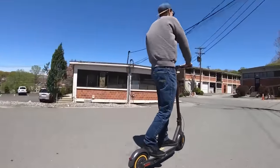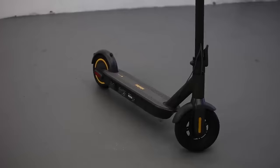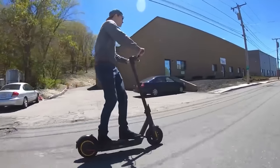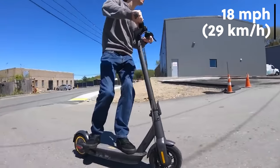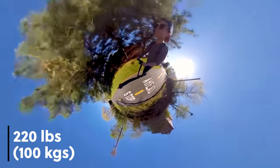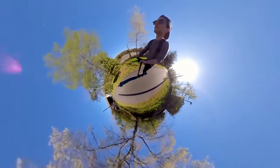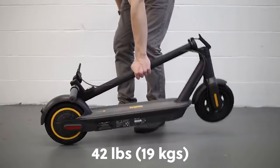First up on our list is the best overall commuter e-scooter, the Segway Ninebot Max. This scooter came out a few years ago and it's been tried and tested by so many riders that it's now become one of the best-selling models. The Max is capable of going up to 40 miles on a single charge and has a top speed of 18 miles per hour. It has a large base and tall handlebars, making it perfect for heavier or taller riders, with a max rider weight of 220 pounds. It comes in at $799 from Amazon with free Prime shipping. The only drawback to the Segway Max is the weight, coming in at 42 pounds.